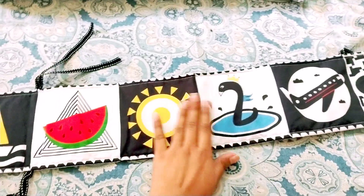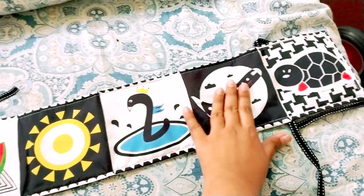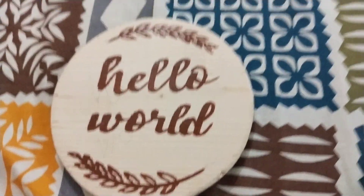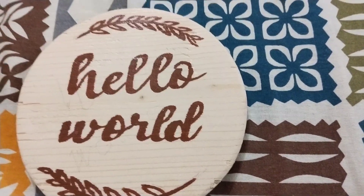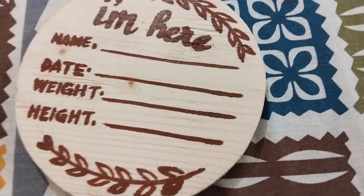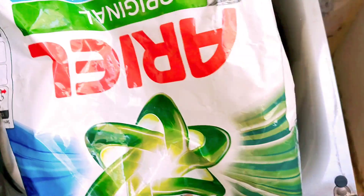On the other side it has a boat, watermelon slice, sun, snake, aeroplane, and tortoise. We also got this milestone card — this will be the first milestone we put with the baby. Here you can write the name, date, weight, and height at the time of birth.